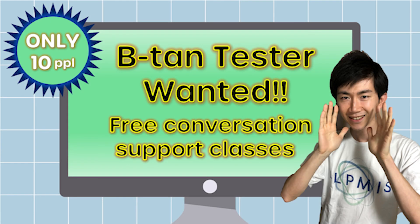Free conversation support classes — details and application form are on the download page. Waiting for your application. Goodbye.